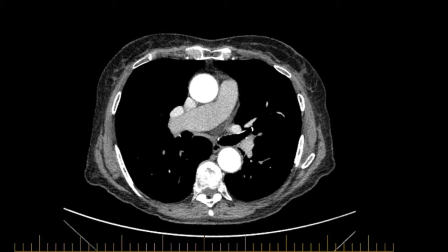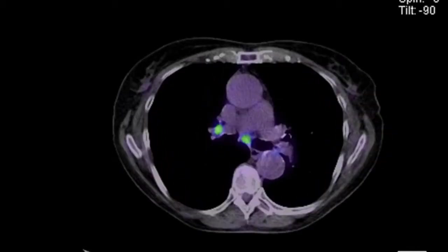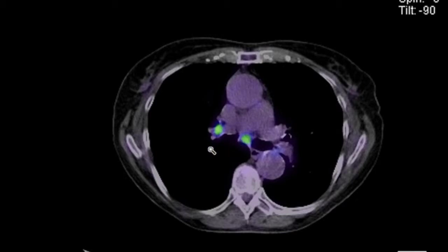If we go across — here's the PET scan. If you look at that right peritracheal lymph node, there's a little bit of FDG uptake there. Also in the subcarinal and right hilar lymph nodes.